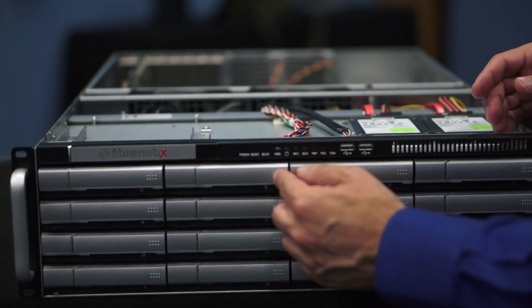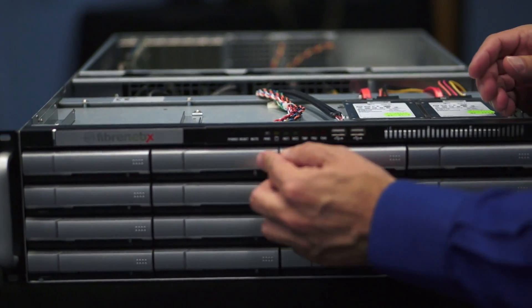All these systems have some simple building blocks and then you go from there. For starters, there are 16-bay removable drives.